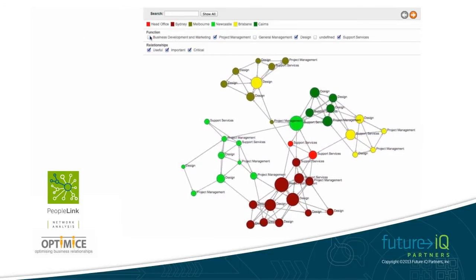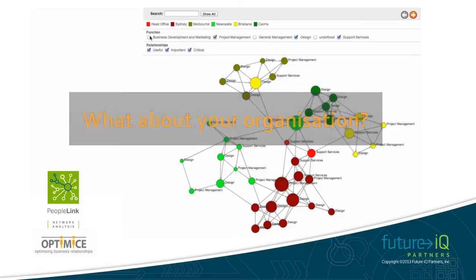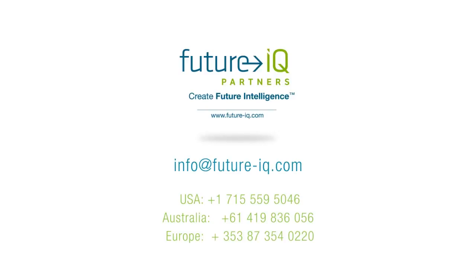What about your organisation? Are your people connecting and sharing best practice to gain further efficiencies or innovation? Or perhaps you have been through a merger and acquisition or a restructure? Have people built connections that will deliver results, or are they still working according to the old world? If you can't see it, you can't manage it. Have a good day.